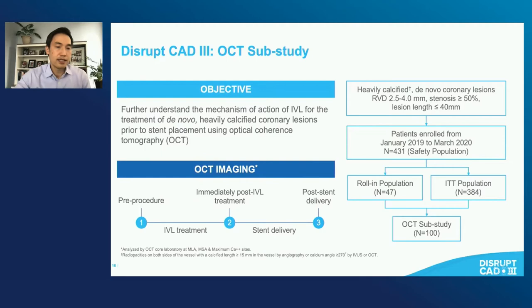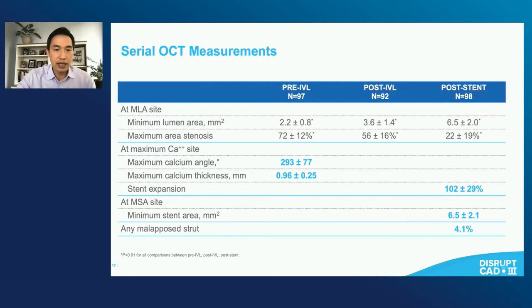There was an OCT substudy in which OCT was performed pre-procedure, immediately post-IVL, and immediately post-stent delivery, in 100 of the patients. From OCT, we learned what we knew from the angiographic data — that there was really significant calcium. The maximum calcium angle was almost 300 degrees, maximum calcium thickness almost a millimeter. And yet, despite this significant calcification, OCT-examined stent expansion was more than 100% on average, with really large minimal stented areas and very few malapposed stent struts.